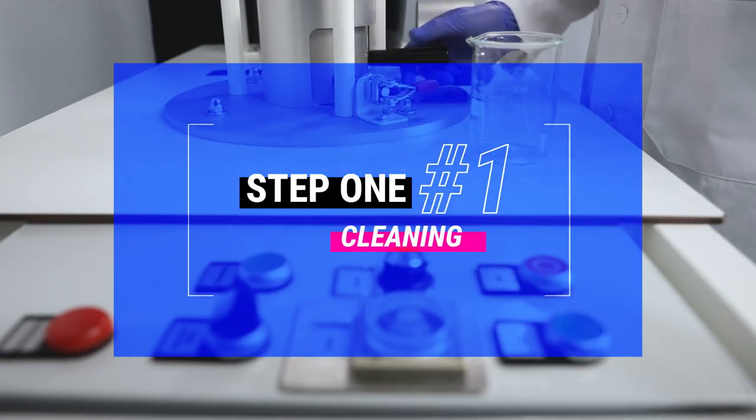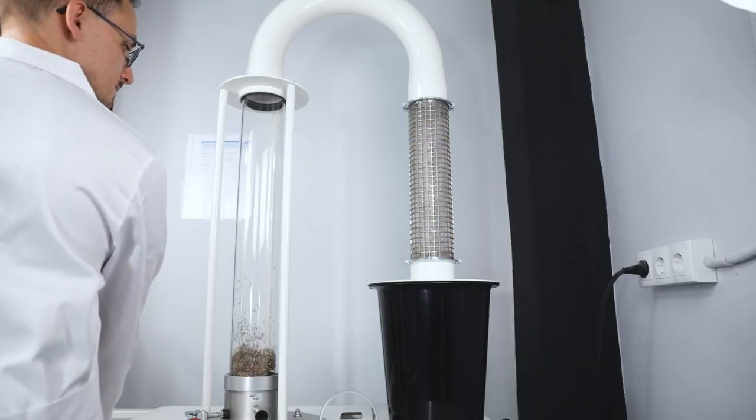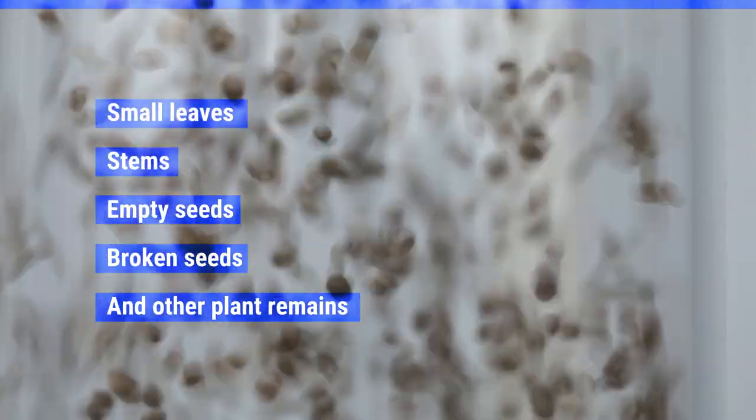Step 1: Cleaning. The first step involves cleaning the seeds and removing any plant debris. During this operation, all small leaves, stems, empty or broken seeds, and other plant remains are removed from the seedlot.